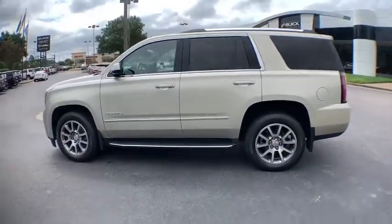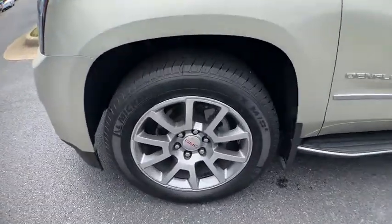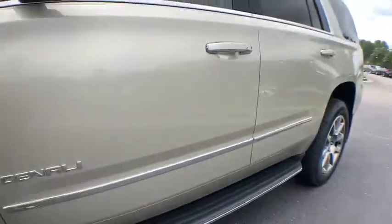Four-wheel disc brakes, universal garage door opener, electronic stability control, security system, power windows, compass, and fog lights.